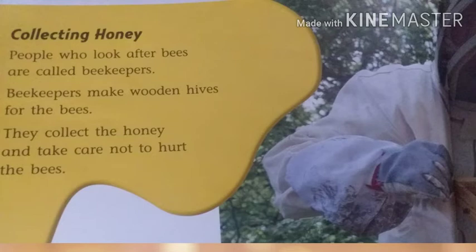Collecting honey: people who look after bees are called beekeepers. Beekeepers make wooden hives for the bees. They collect the honey and take care not to hurt the bees. Beekeepers wear special clothes so the bees cannot sting them.